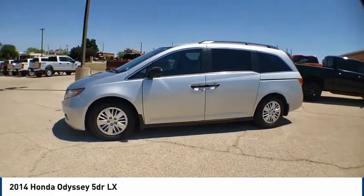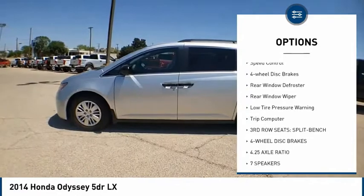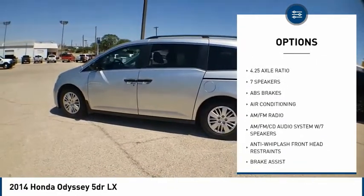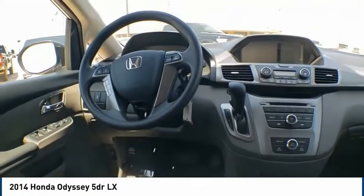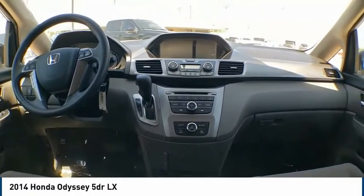Here are some of this vehicle's great options: electronic stability control, brake assist, traction control, remote keyless entry, speed control, four-wheel disc brakes, rear window defroster, rear window wiper, low tire pressure warning, and trip computer. This vehicle offers reliability and good looks at a great price.